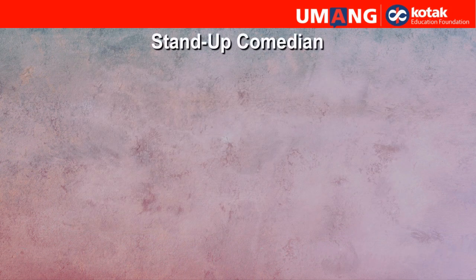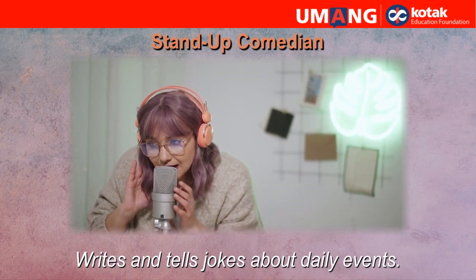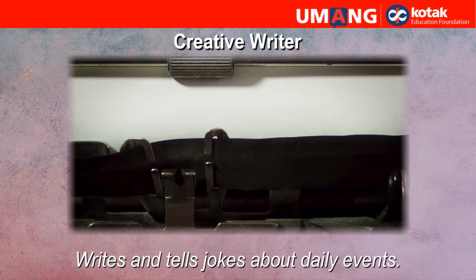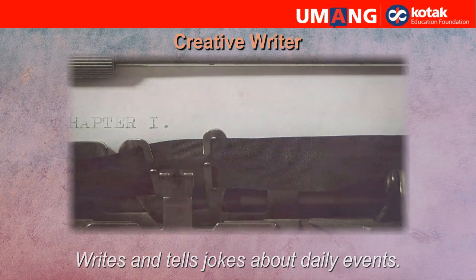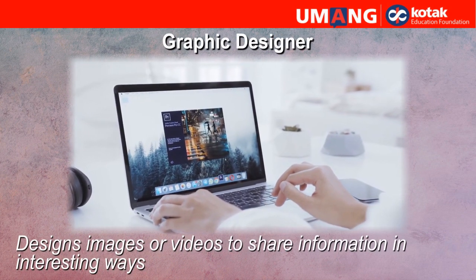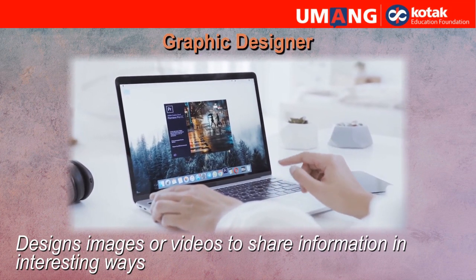Stand-up comedian. They write and tell jokes about daily events. Creative writer. They write articles, stories, or blogs on interesting topics. Graphic designer. They design images or videos to share information in interesting ways.